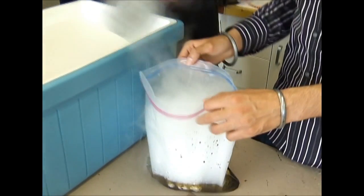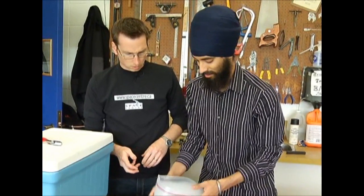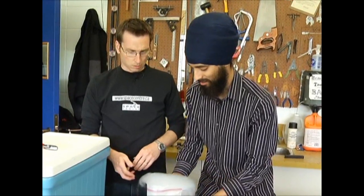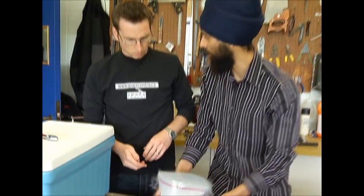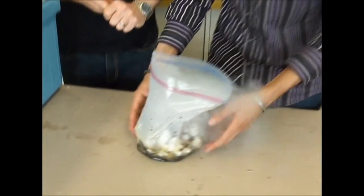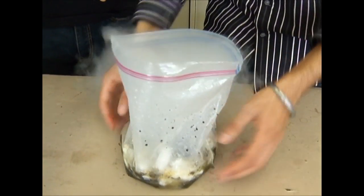Let's just dump all that in there, like so. So what is all this stuff coming off of the dry ice? It's carbon dioxide. Carbon dioxide does not have a liquid form at this pressure — it actually sublimates.